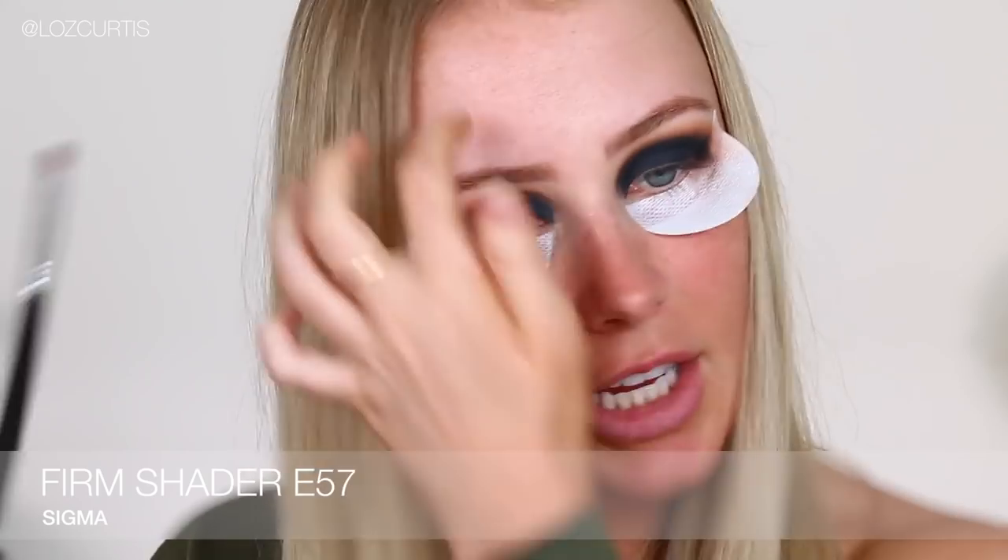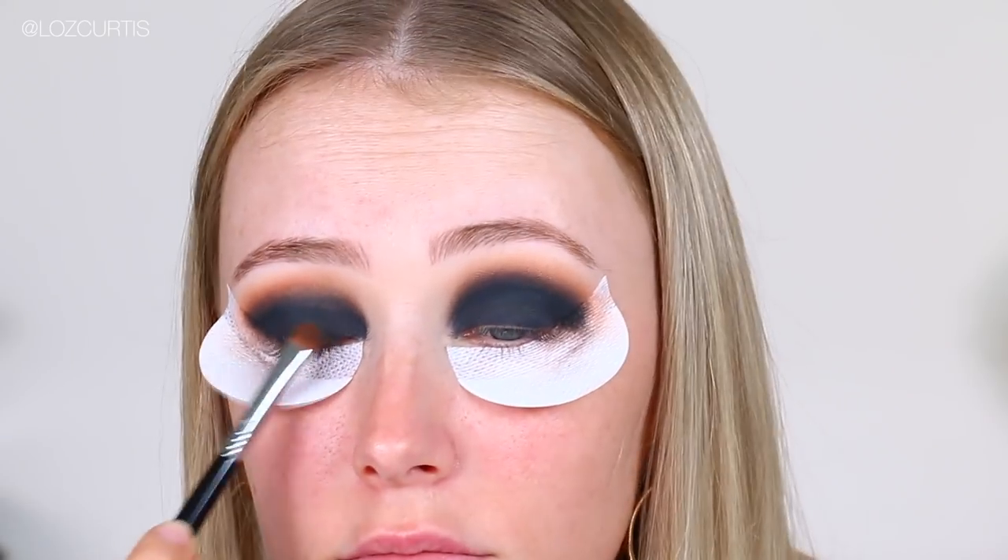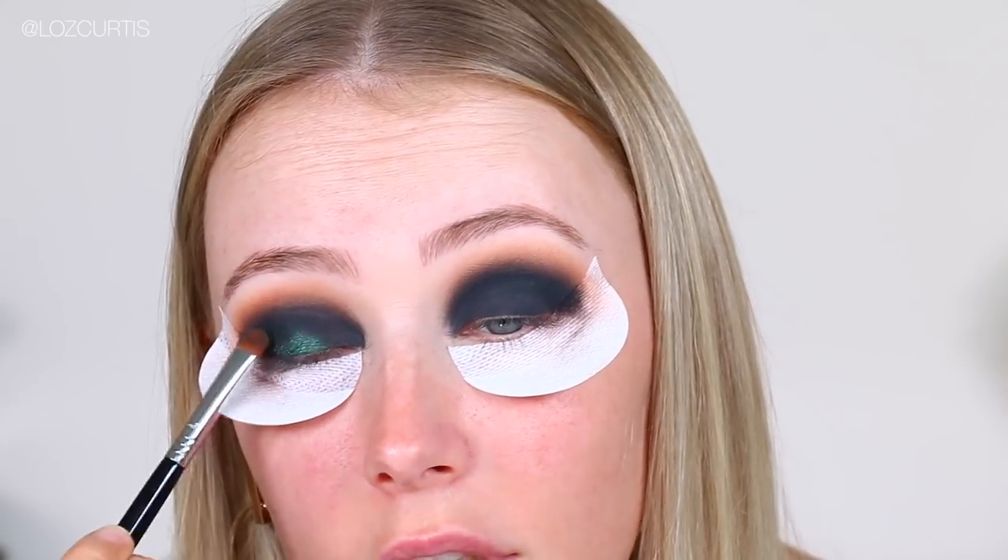I just turned my makeup room upside down trying to find the perfect green eyeshadow. And funnily enough, it is really quite difficult — not many brands make a true forest green without it having some kind of bluish undertones or being more blue than green. But I found one: Makeup Geek Foiled Eyeshadow in Epic. I'm going to use the Sigma Firm Shader E57 brush. If you want to really pack this on, by all means use your finger, but I'd rather add slowly in this instance because I don't want to ruin the look.